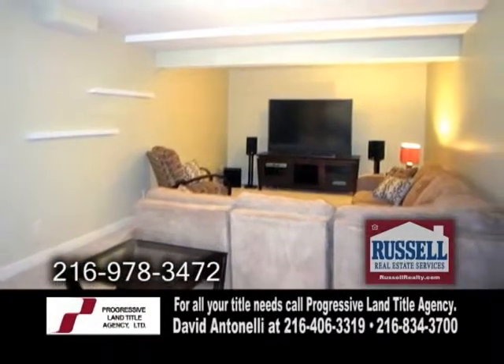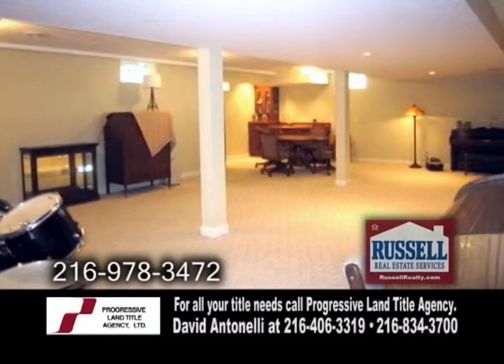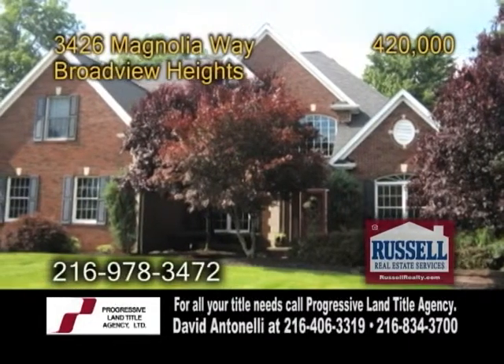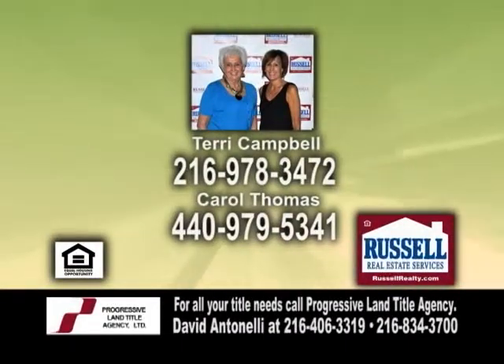The awesome finished lower level has a wet bar, a theater room, and a fifth bedroom. For more details on this home with a warranty, contact Terry Campbell or Carol Thomas.